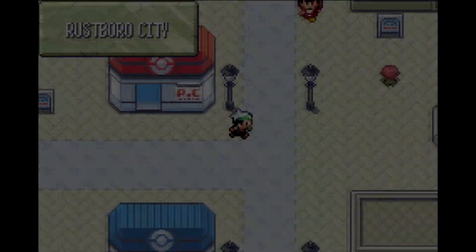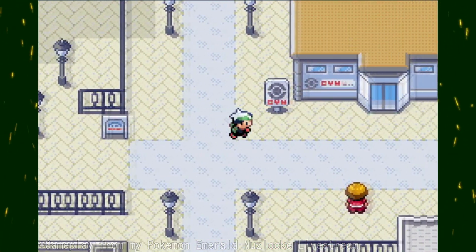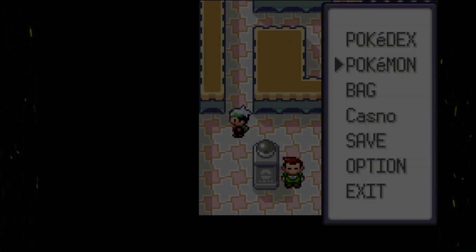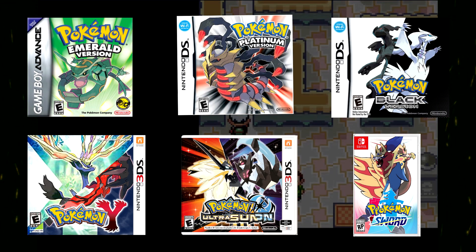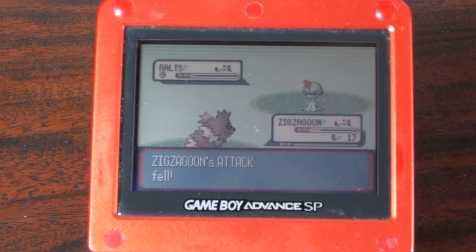If you don't know what I'm talking about, right now, as of early 2021, you are able to transfer Pokemon you've caught in the Game Boy Advance games all the way up to Sword and Shield, assuming they're in Galar's Pokedex. This goes for all generations of Pokemon between Generation 3 and now, and it's a pretty lengthy and complex process to transfer your Pokemon up.